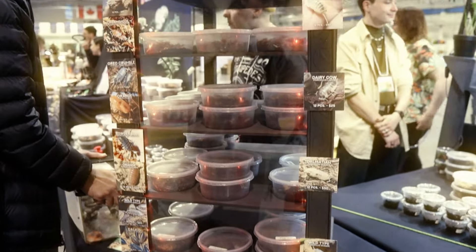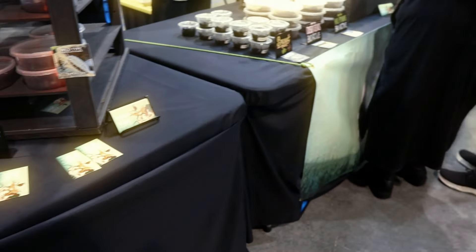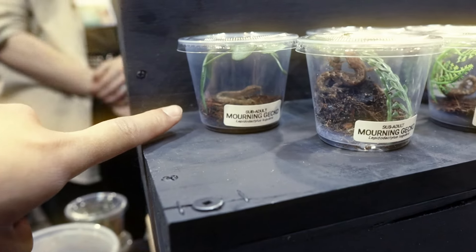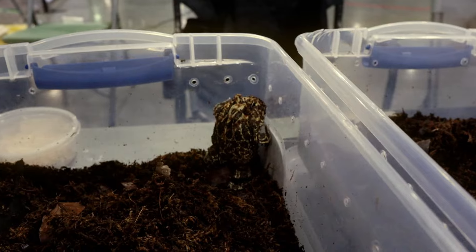Over here we have isopods — something I didn't know people kept as pets too, but those also looked really cool. Over here we got some morning geckos. They're so small. There's also some babies I'll show later on in the video, but those are just absolutely tiny.